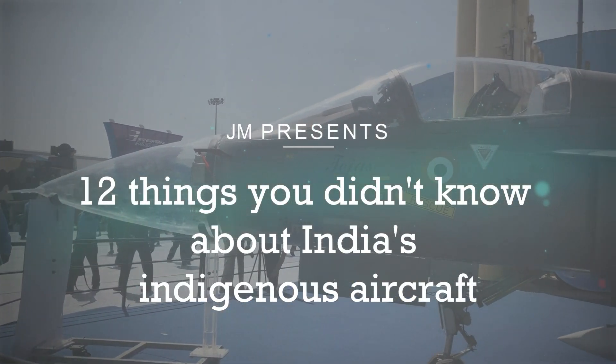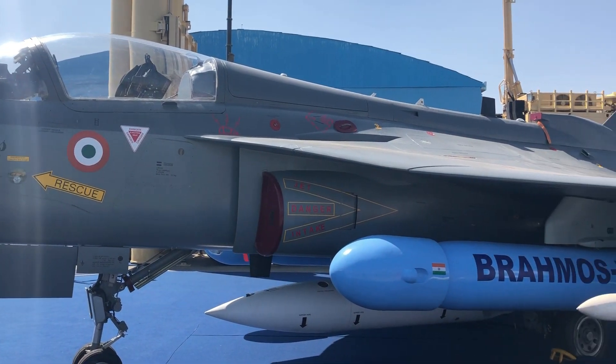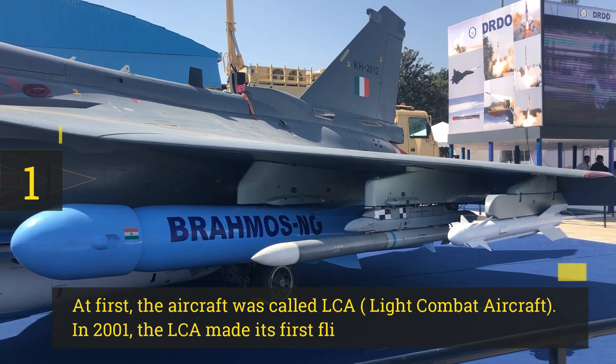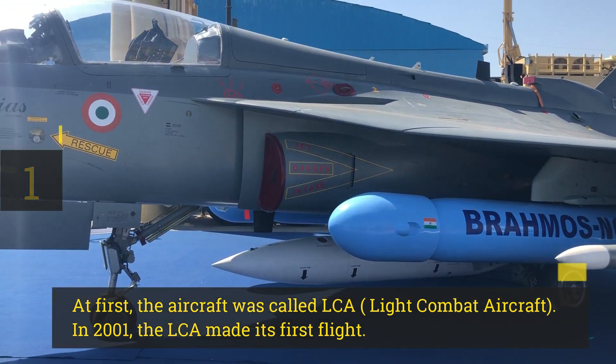12 Things You Didn't Know About India's Indigenous Aircraft. At first, the aircraft was called LCA, Light Combat Aircraft. In 2001, the LCA made its first flight.